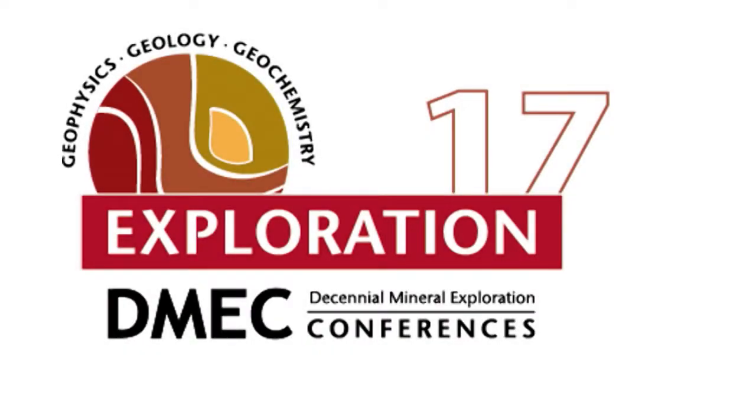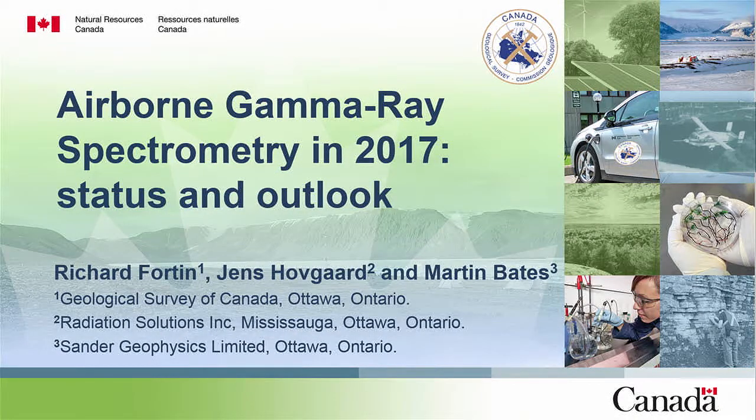And now for our final speaker. Richard Fortin is a geophysicist with the Airborne Geophysics Section of the Geological Survey of Canada. He holds a BSc in Physics and an MSc in Earth Sciences. He's involved in quality control and data analysis of regional airborne geophysical surveys, and spends significant time developing data acquisition and analysis methods for ground and airborne gamma-ray spectrometry, for both geophysical and nuclear emergency response. He initially worked in environmental geophysics and spent a few years in the airborne geophysics industry before joining the GSC in 2008. Let's welcome Richard Fortin.